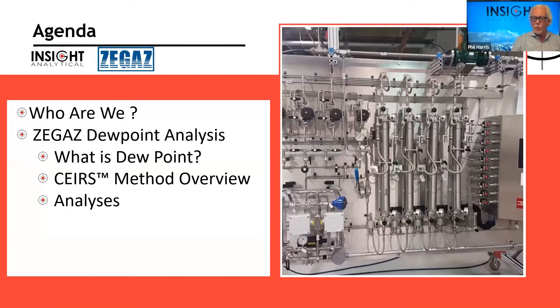Today we're going to talk primarily about Zgas Instruments and their dewpoint analyzers. I'll start off a little bit about who Insight is, how we fit into the picture, and what we do. Then the majority of the time we're going to be talking about dewpoint analysis — what is dewpoint, why do we end up hitting dewpoints in pipelines or in analyzer systems when we don't expect to, the method employed in the Zgas analyzer, and some applications at the end.